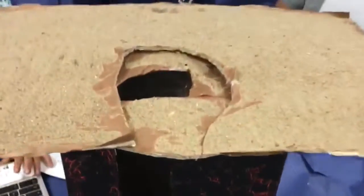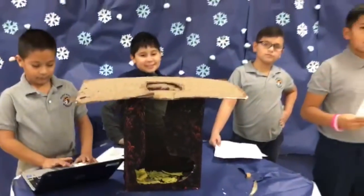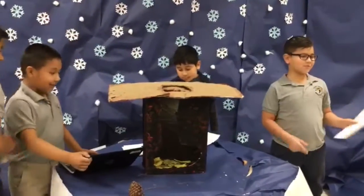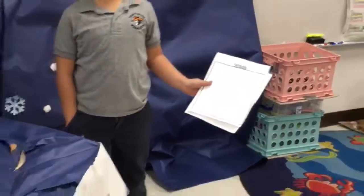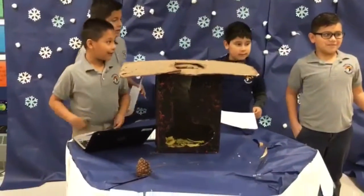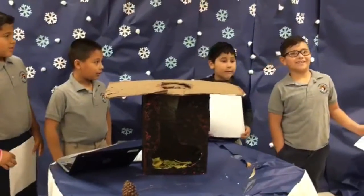The habitat is in the sand. The snake has one hot habitat. This is one design of the project — a snake habitat.